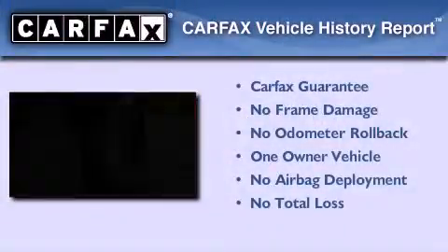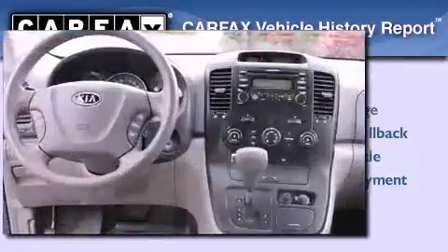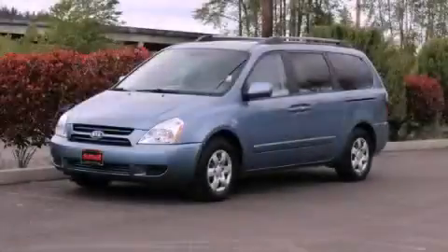This Kia has had only one owner and it qualifies for the Carfax buy-back guarantee. Stop by today and test drive this vehicle for yourself.